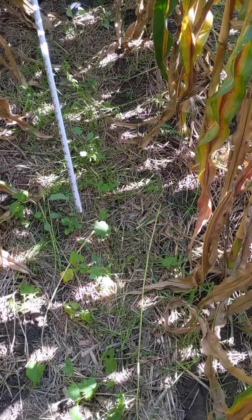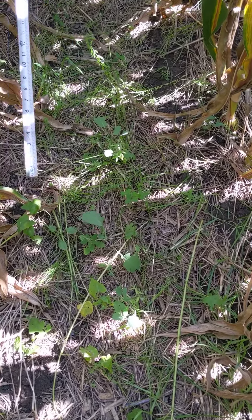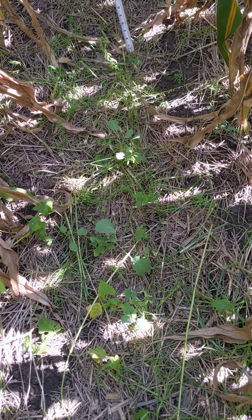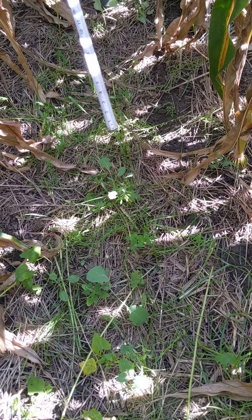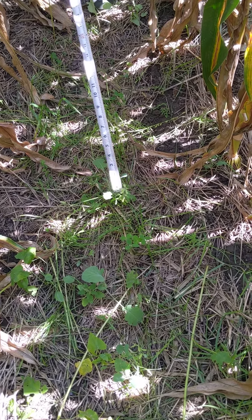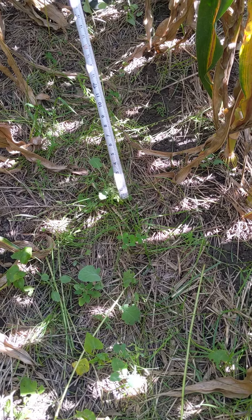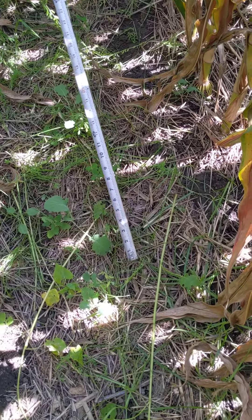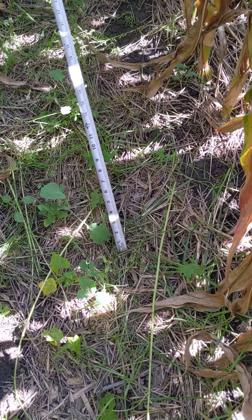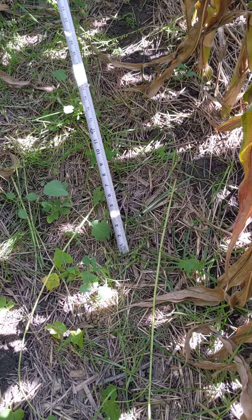We've got rape — here's a rape plant. And we've got some clover, and we have some flax right here, and then we've got some vetch right there. And I think I've got all seven species covered.